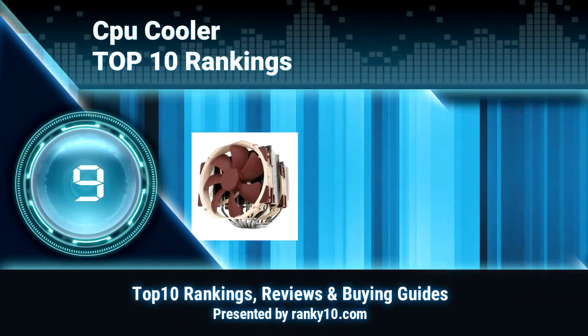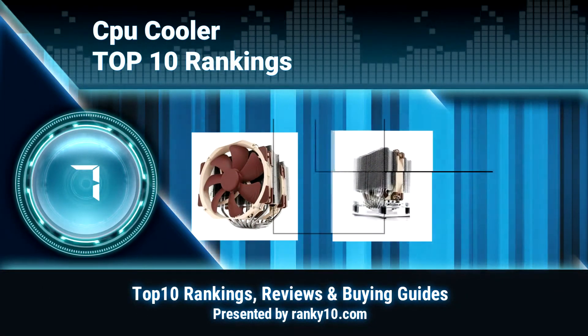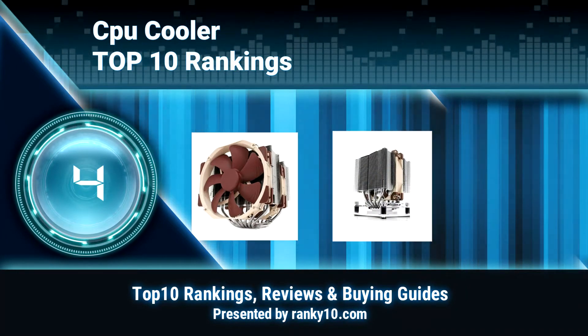Welcome to Ranky 10 Video Rankings. We announce the Top 10 Rankings of CPU Coolers. Let's get started.